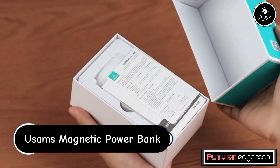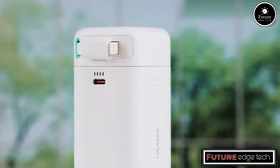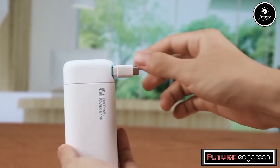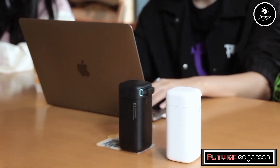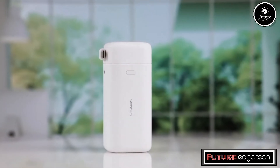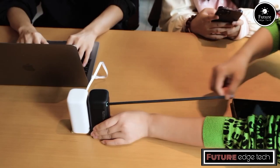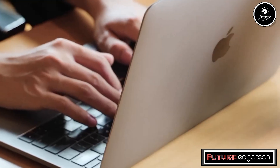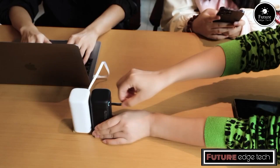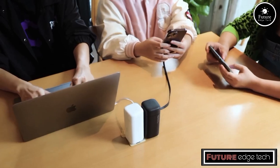The USAMS Magnetic Power Bank for 5W Type-C is a powerful, portable charging solution designed for modern devices. Combining convenience, efficiency, and a sleek design, this power bank is perfect for anyone on the go. With a capacity of 10,000 milliamp hours, the USAMS Magnetic Power Bank can charge most smartphones multiple times and provide significant power to tablets and other USB-C devices.